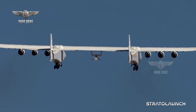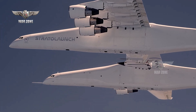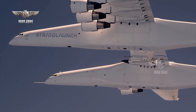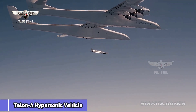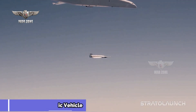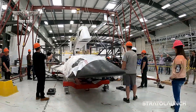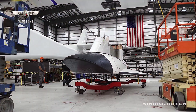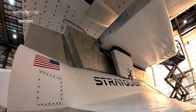In a groundbreaking achievement, the first operational model of Stratolaunch's Talon A reusable hypersonic vehicle has completed a successful captive-carry flight beneath the wings of the ROC, Stratolaunch's colossal aircraft — the largest ever to take flight. Notably, Stratolaunch's collaboration with the U.S. military focuses on developing a target system to simulate hypersonic threats, facilitating the advancement of defensive capabilities.